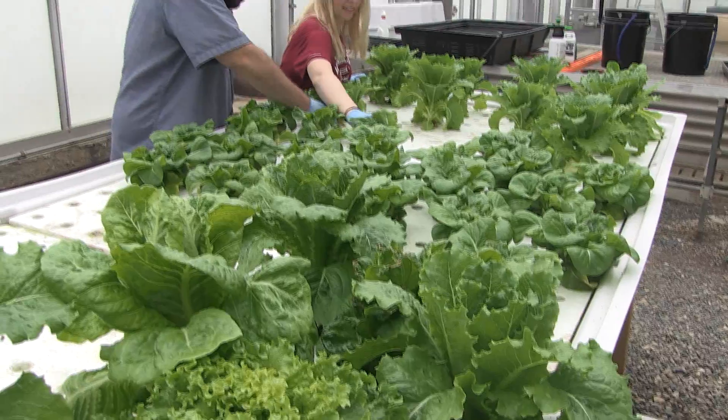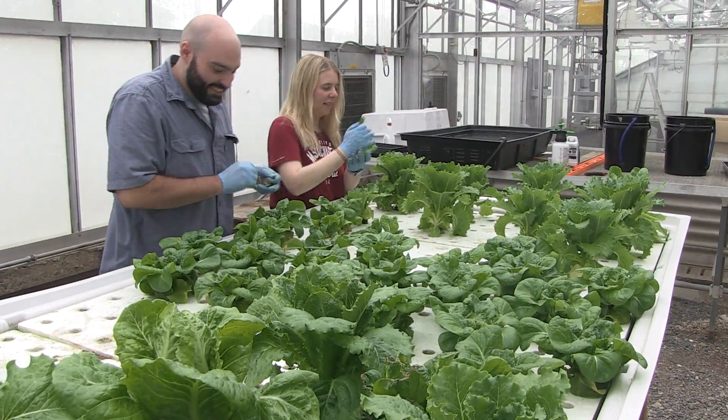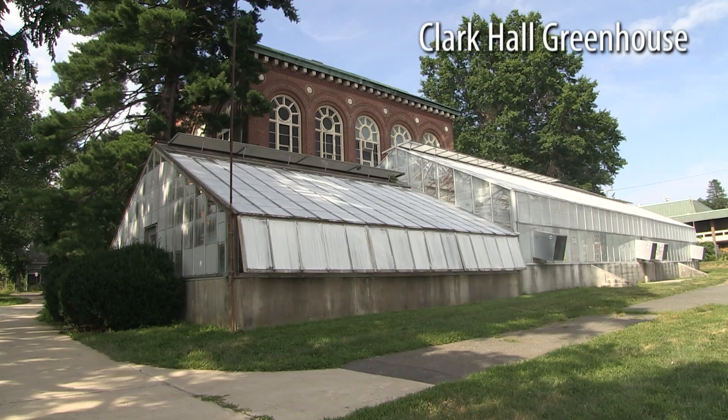Initially we were asking for a 10 by 15 closet somewhere on campus to do just a little demonstration hydroponic setup, and then they gave us the whole greenhouse, and so we were able to really increase our scale.